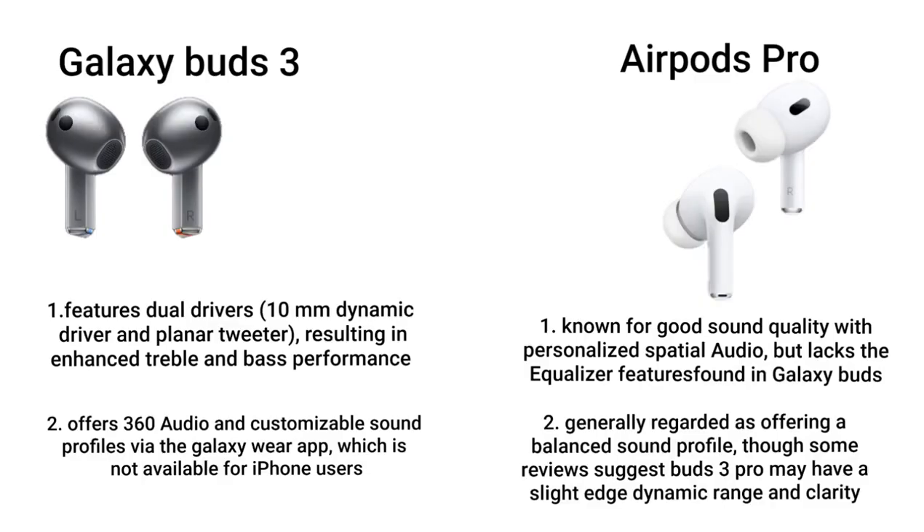Sound quality: Galaxy Buds 3 features dual drivers — a 10mm dynamic driver and a planar tweeter — resulting in enhanced treble and bass performance. It offers 360 audio and customizable sound profiles via the Galaxy Wear app, which is not available for iPhone users. AirPods Pro is known for good sound quality with personalized spatial audio, but lacks the equalizer features found in Galaxy Buds.